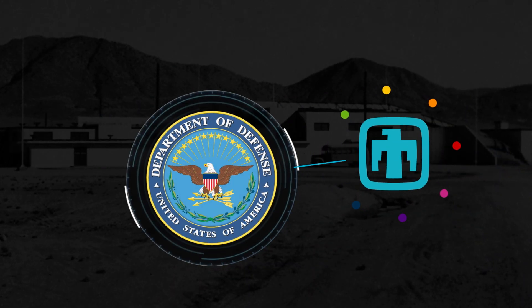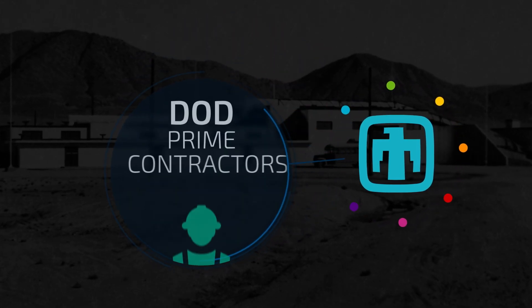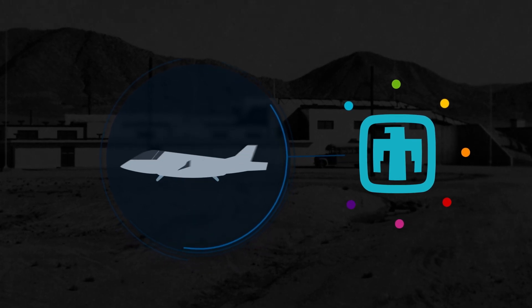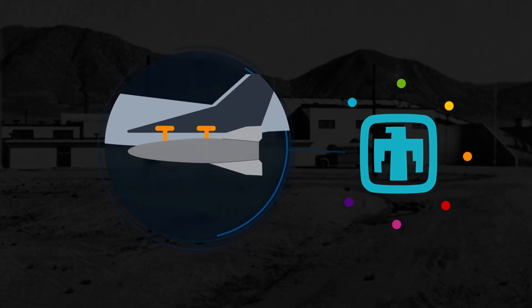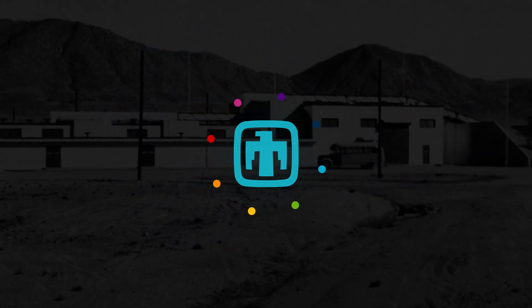Sandia also works closely with the Department of Defense, the United States Air Force, and the United States Navy, as well as the DoD prime contractors who provide the delivery platforms, to ensure compliance with all platform interfaces and, ultimately, performance of the entire system.